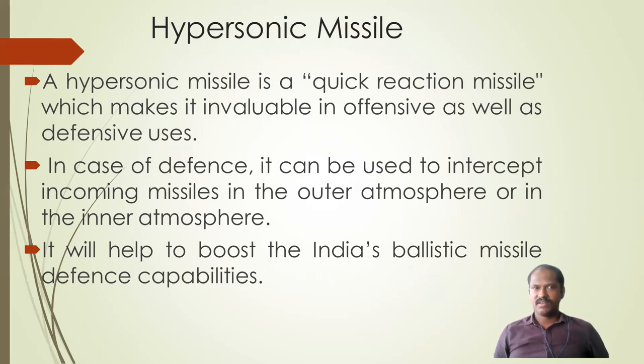A hypersonic missile is called a quick reaction missile, which makes it invaluable in both offensive and defensive uses. Whether you are trying to attack a country or defend your country, this hypersonic missile provides a very quick reaction. During defense, it can help in intercepting other missiles and enhancing ballistic missile defense capacity.